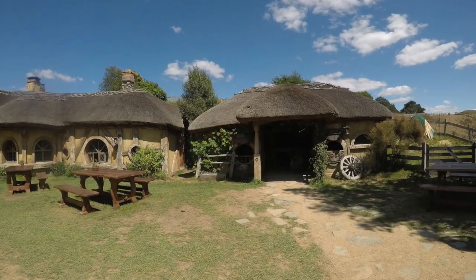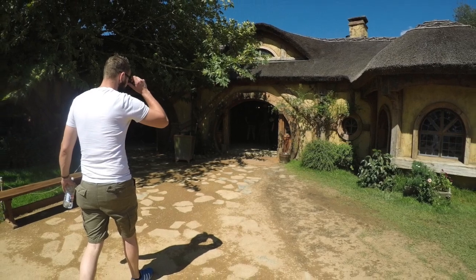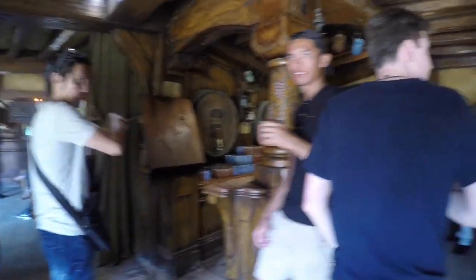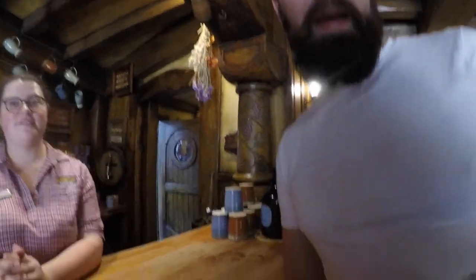At the end of the tour, you get to go inside the Green Dragon and get a complimentary drink. There are four choices: two traditional ales — a light pale ale and a darker ale — plus a ginger beer or an apple cider. You get one free, although we did have two. There's also food there, so you can have a light snack as well.